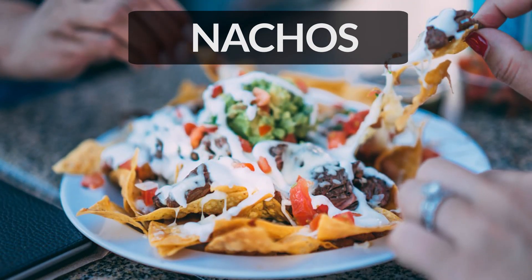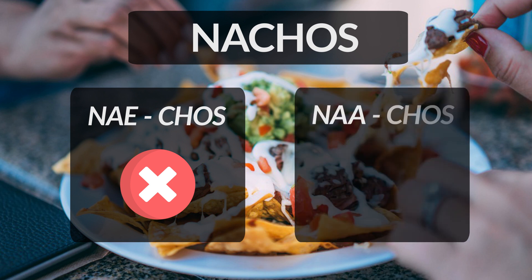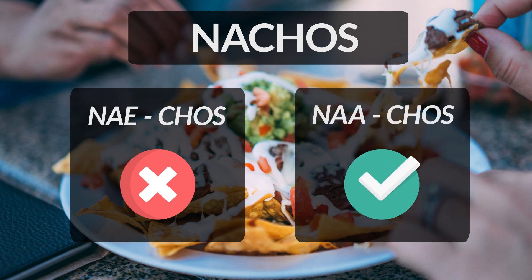Nachos is a Mexican dish that has chips covered with cheese and vegetables sometimes. It is often incorrectly pronounced as nachos. Please remember the n-a here is pronounced as na and not ne, making it sound like nachos. So the correct pronunciation of the word is nachos.